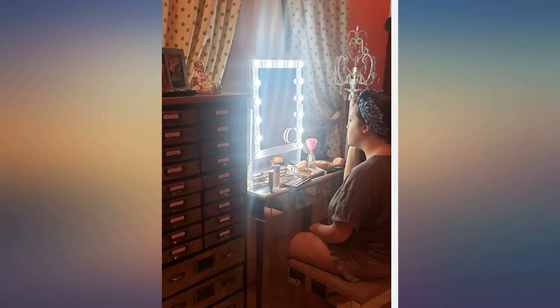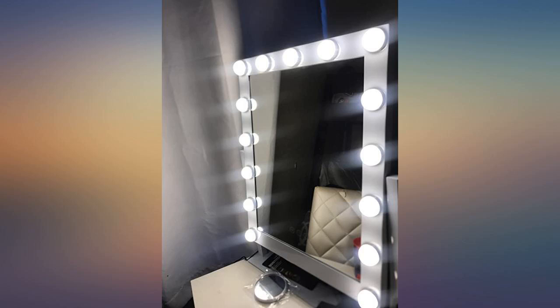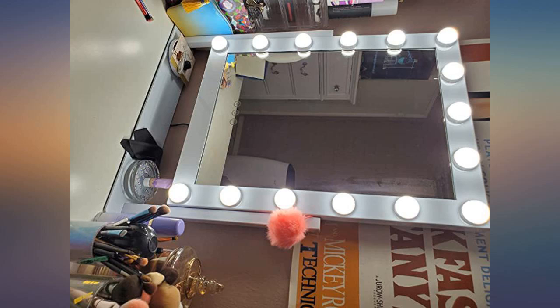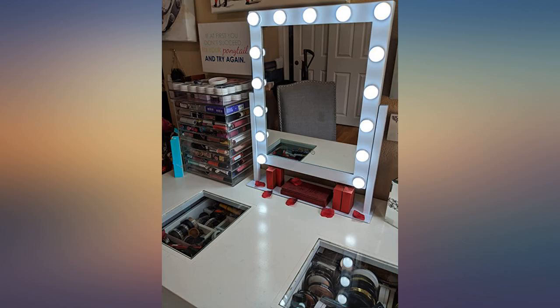Can I just say how impressed I am by this mirror? It came bigger than it appears, and man is it super bright. I'm so in love. My vanity is beginning and this is the perfect way to start. It has 3 different light settings and you can dim it or make it brighter. It also comes with a magnifying mirror that really helps. The stand makes it super easy to stand and you can also rotate it to wherever you want. Very, very satisfied.